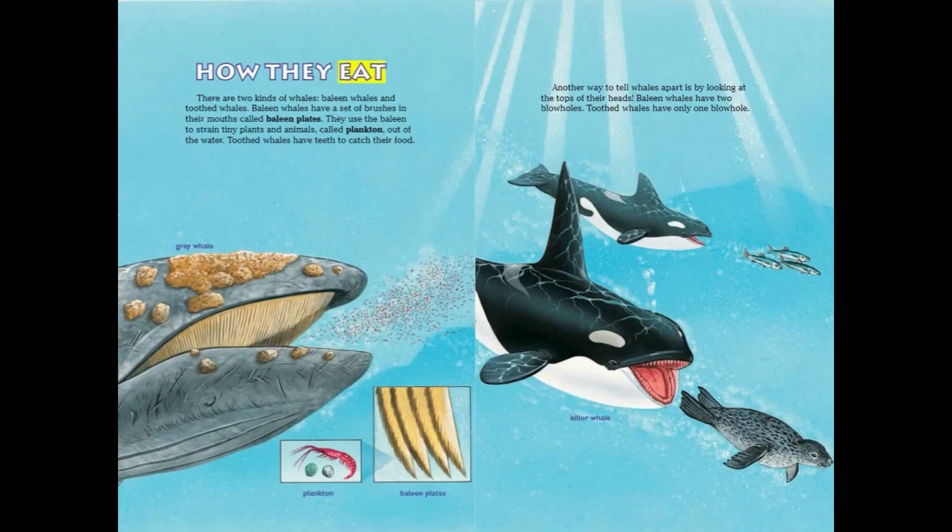How They Eat. There are two kinds of whales: baleen whales and toothed whales. Baleen whales have a set of brushes in their mouths called baleen plates, which they use to strain tiny plants and animals called plankton out of the water. Toothed whales have teeth to catch their food. Another way to tell them apart is by their blowholes — baleen whales have two, while toothed whales have only one.